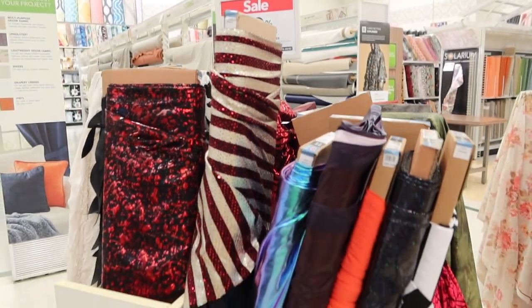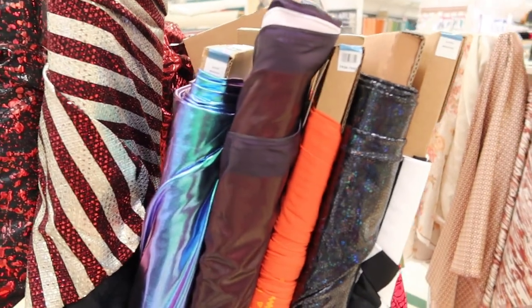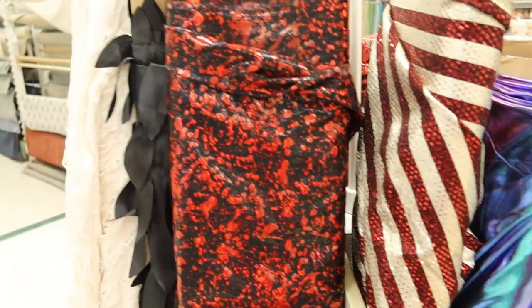I just came back from Joann Fabrics and it looks like they have some new fabrics in stores, so I just wanted to share with you what I saw while I was there.